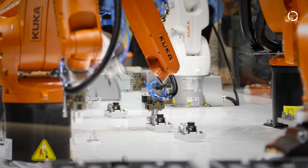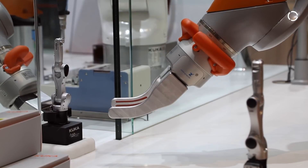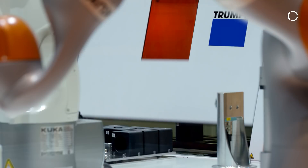For Industry 4.0 to become reality, it's essential to implement horizontal integration of the intercorporation value network, the end-to-end integration of production lines, and the vertical integration of factory assets.